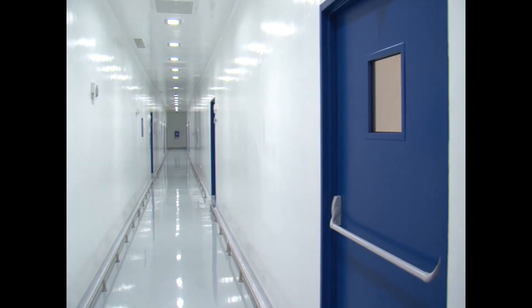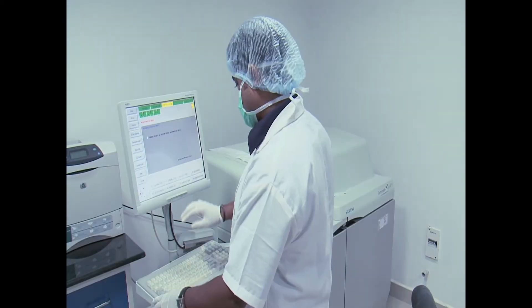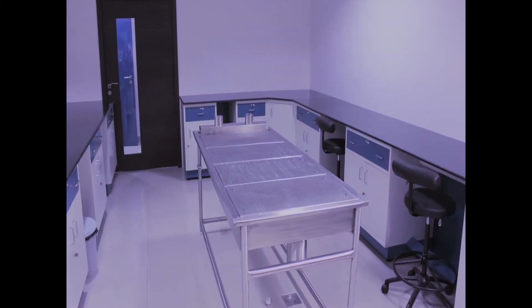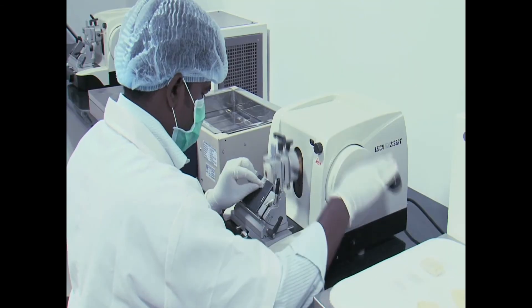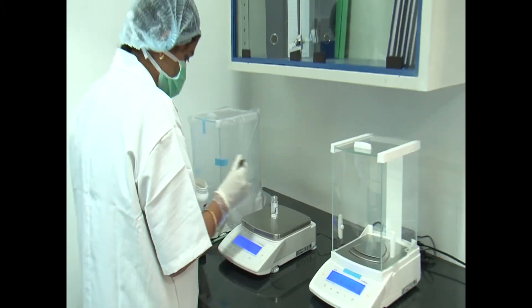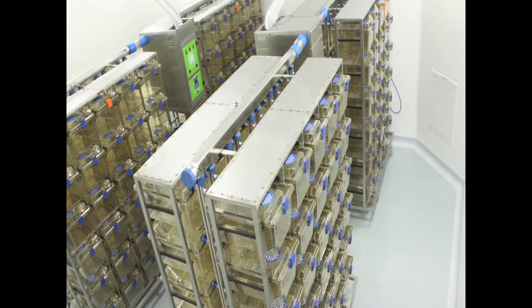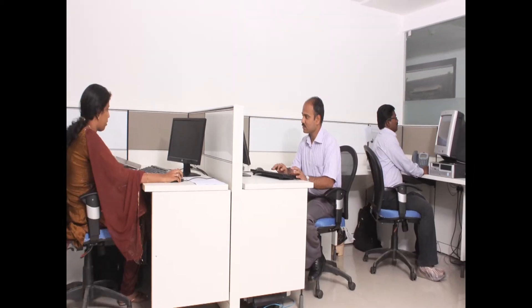The facility is supported by well-designed laboratories for genetic toxicology, clinical pathology, necropsy, histopathology, pathology review, bioanalytical and analytical chemistry, formulation and test item control, storage, records retention, dry and wet archives, and staff offices.